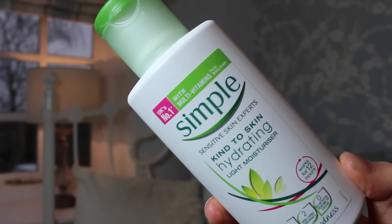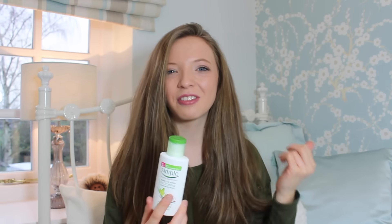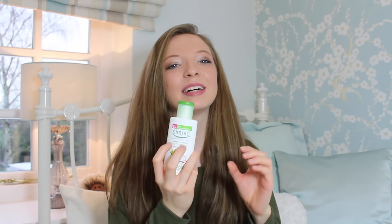Moving on to skincare. I kind of took this product for granted — I didn't realise how good it actually was. This is the Simple Kind2Skin Hydrating Moisturiser. I bought this as my first moisturiser when I got into skincare, probably in 2014, but I've used it throughout 2015 as well. At one point I moved to a different moisturiser but it was just too thick and hard to blend in. It's a very simple, cheap product and I just think it's really good.